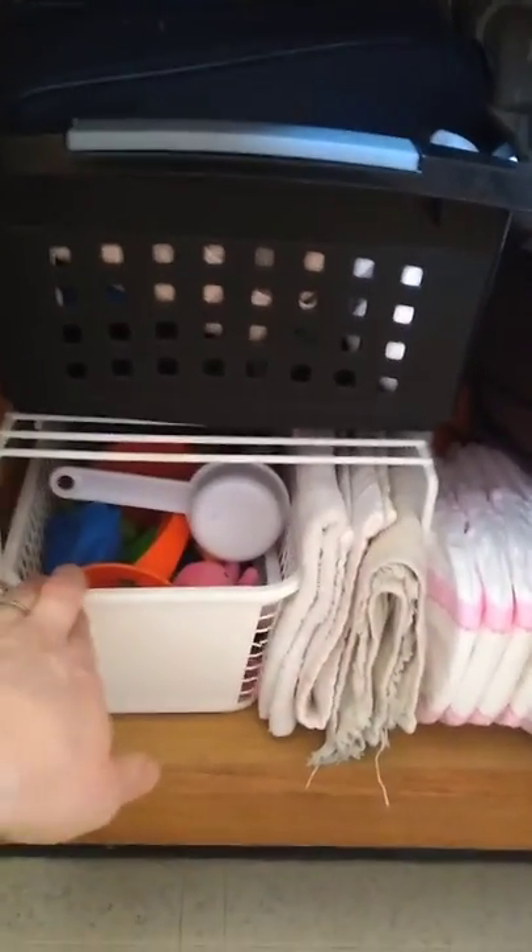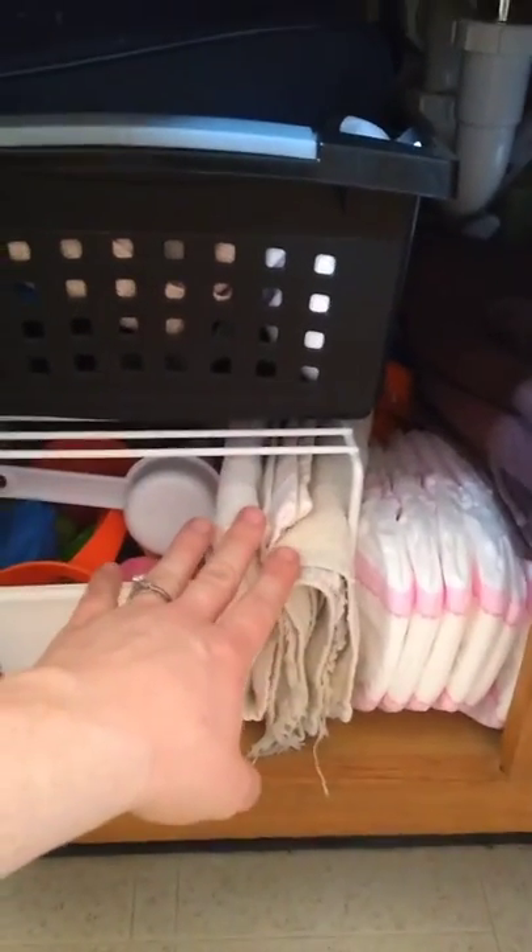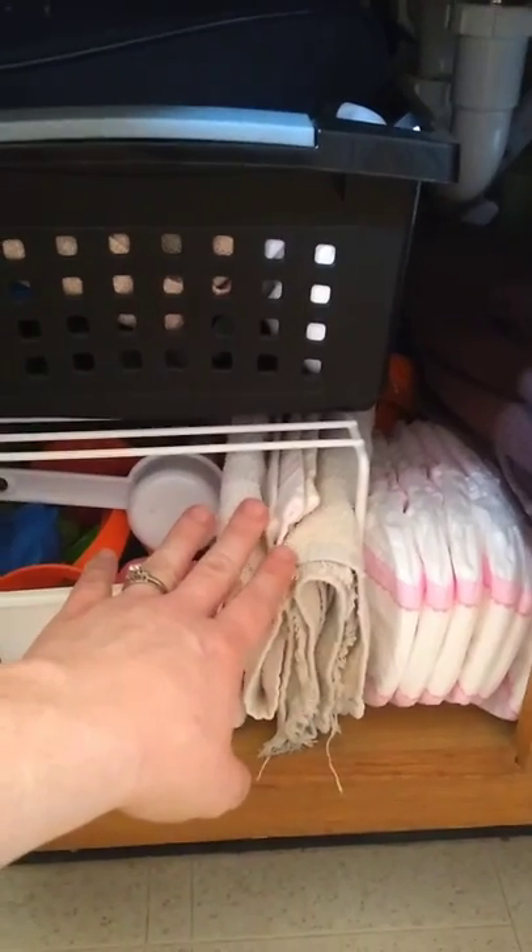There's a basket for if someone has an accident, where they put their dirty clothes. Michael prefers the wipes on the back of the toilet where he can reach them. Underneath the bathroom cabinet they have their basket of bath toys, and some towels for wiping up messes if they don't make it to the potty quite in time.